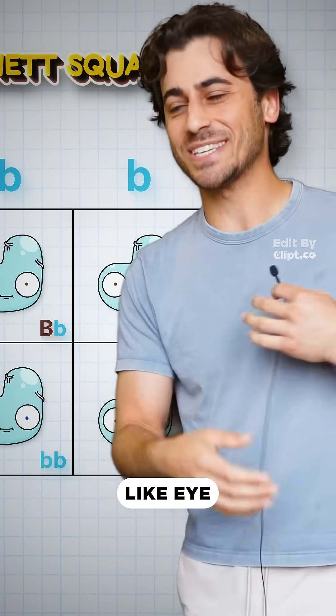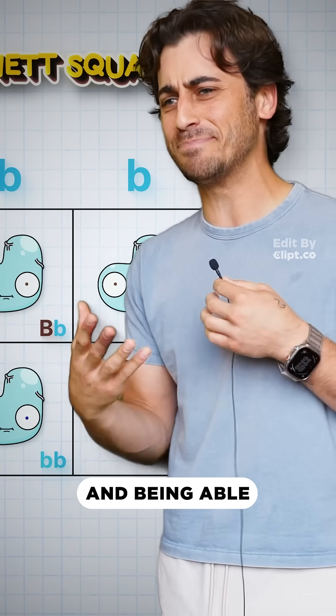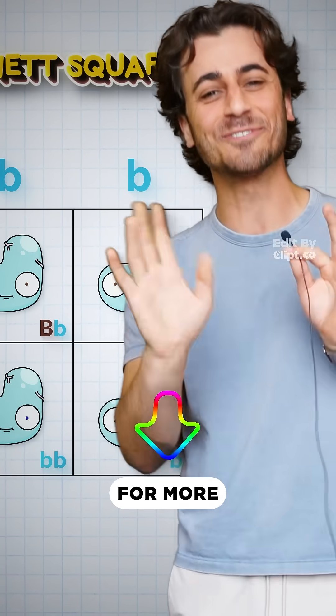This is best for simple traits like eye color, ear lobes, color blindness, dimples, and being able to roll your tongue. Follow for more smart nonsense.